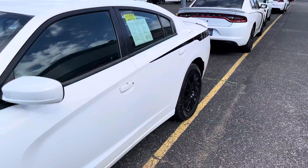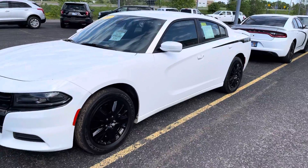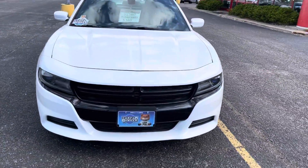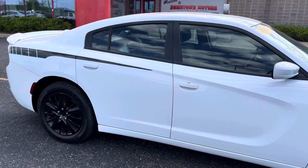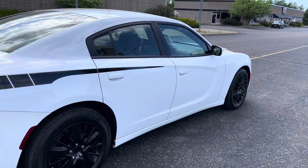Here we have a 2017 Dodge Charger, rear-wheel drive, V6, really sharp white with black stripes, Hellcat spoiler — really nice clean car.